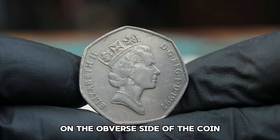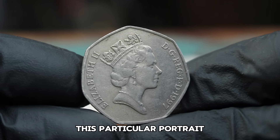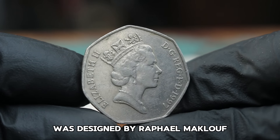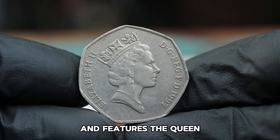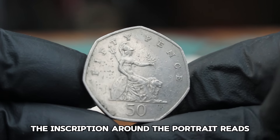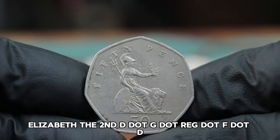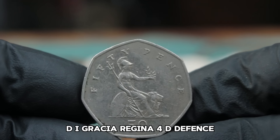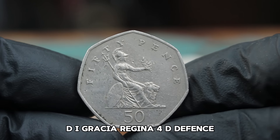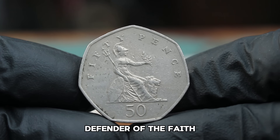On the obverse side of the coin, we see the portrait of Queen Elizabeth II. This particular portrait was designed by Raphael Maklouf and features the Queen wearing the Girls of Great Britain and Ireland tiara. The inscription around the portrait reads Elizabeth II D.G.REG.F.D. — Latin for Elizabeth II, by the Grace of God, Queen, Defender of the Faith.